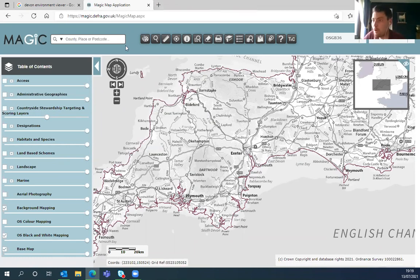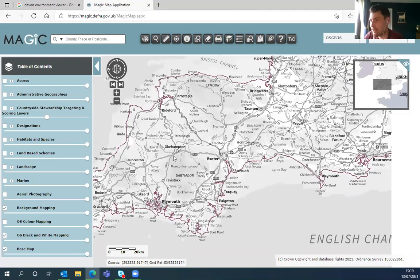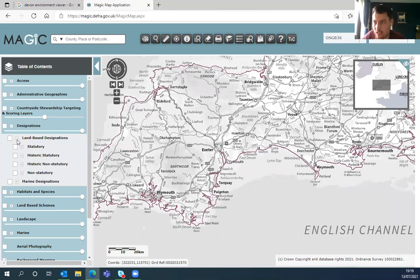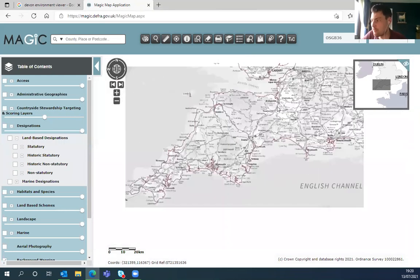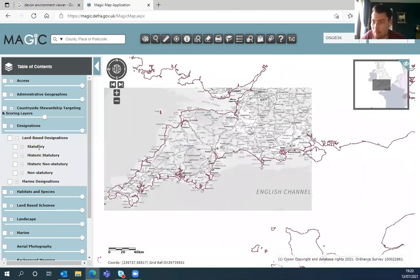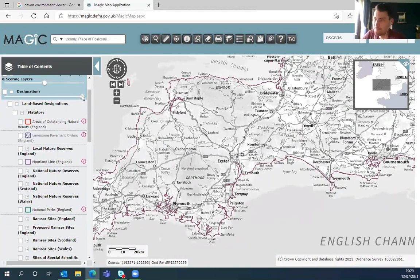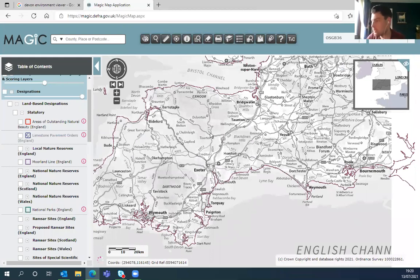Magic Map is essentially the mapping tool for government data. To get to it, just type 'magic map' into Google — if you just type 'magic' you might get the radio station, but 'magic map' takes you straight to this mapping system. It has all the government data on one map. From a wildlife perspective there are national designations covering the whole of Britain. You can find your local area by putting in your postcode at the top, or by using the scroll function. There's a lot of different data here in terms of designated sites — both land-based statutory designations including AONBs, local nature reserves, SSSIs, RAMSar sites, biosphere reserves — and also non-statutory designated sites.